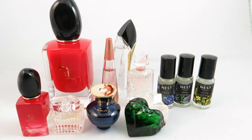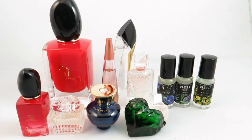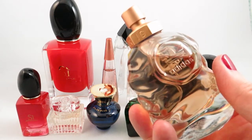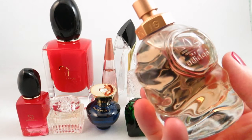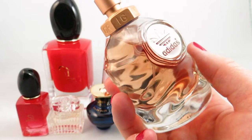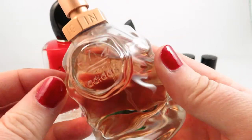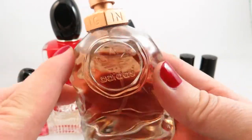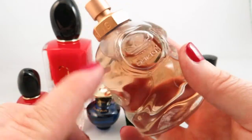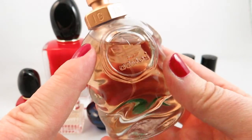The next fragrance I received as a gift is the Adidas Born Original. It comes in a really cool shaped bottle. This is a sweet, fresh, and fruity scent with notes of apricot, apple, bergamot, as well as some other notes. This is great for warm weather or if you're going to be active or doing some kind of sporting event — being from Adidas, it would be great as a gym fragrance. I have worn this to a sporting event and really like that it's light and not overpowering. I'll definitely be wearing this more in the spring and summer months.